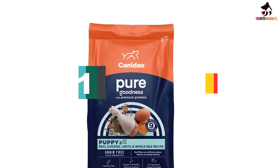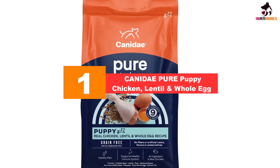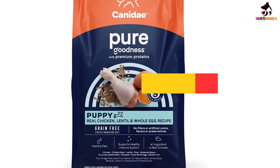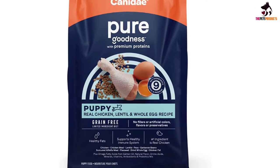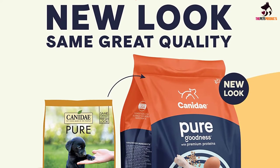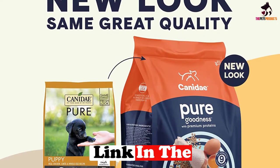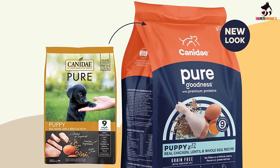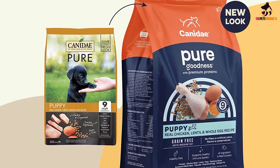And finally at number 1, we have the Kennedy Pure Puppy Chicken, Lentil and Whole Egg. If you have a dog that is sensitive to certain ingredients but who needs a protein-rich diet, this kibble would be the best dog food for cocker spaniel puppies. It is available in several different formulations for dogs of different ages and in different flavors. The chicken recipe for puppies contains 30% protein, provided by chicken and menhaden fish meal. There is also 12% fat.